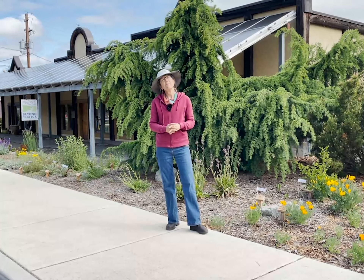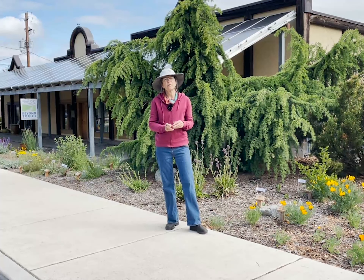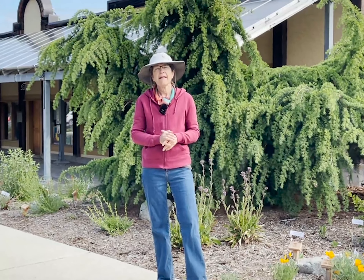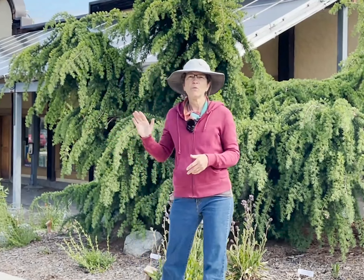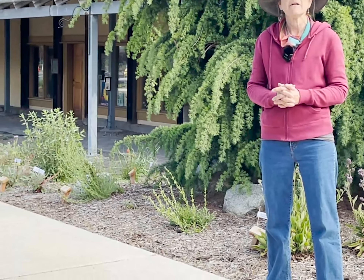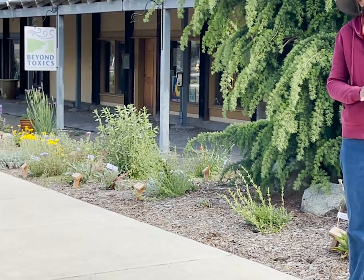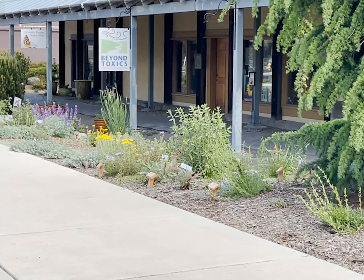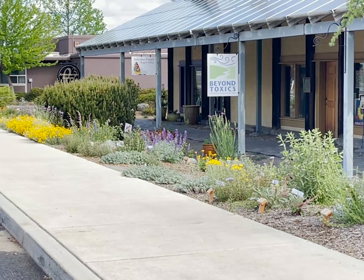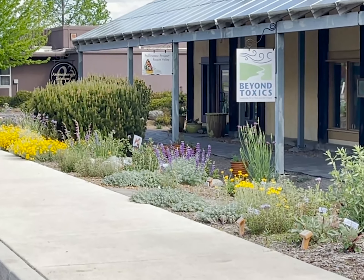A little bit of background about this garden: when we moved into this office in February of 2019, this landscape was totally 100% non-native. We had bushes — the Euonymus — pretty much that's what you would see. It was not very attractive, and we submitted a grant to the Ashland Food Co-op for money to transform this front scape into a native plant garden.